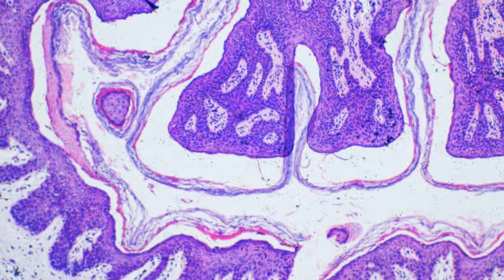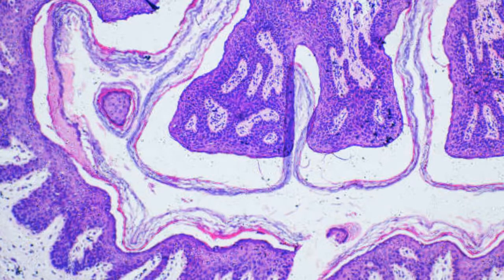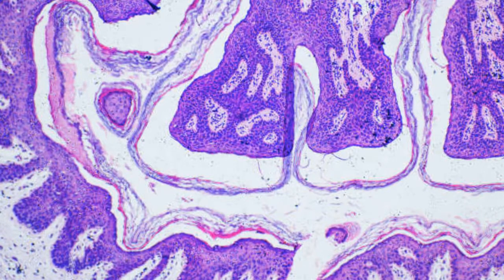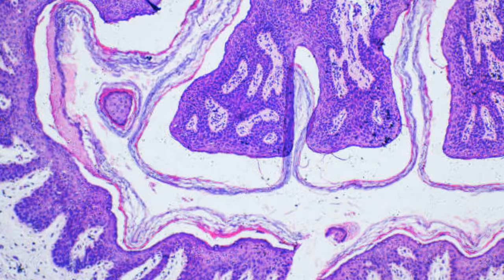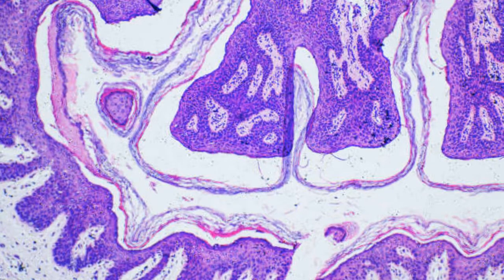These genes determine how your body regulates and distributes fat. We all know that our DNA can influence our health in myriad ways. This is true in the case of allergies, which you are more likely to have if someone in your family has them, and diseases like breast cancer. The connection is also present when it comes to metabolism and ability to maintain a healthy weight.